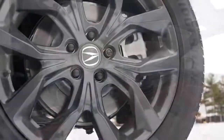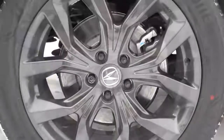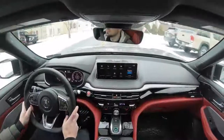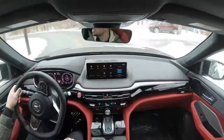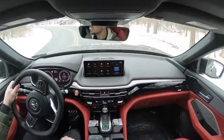Braking is equally important. Up front you'll find 13.8-inch ventilated front discs; in the back, 13-inch solid rear discs. As far as braking feel goes, it's been perfectly fine today. I know in the past the RDX had a softer braking feel, but with the MDX — maybe because we have the A-Spec — braking feel is perfectly fine, so no issues there.